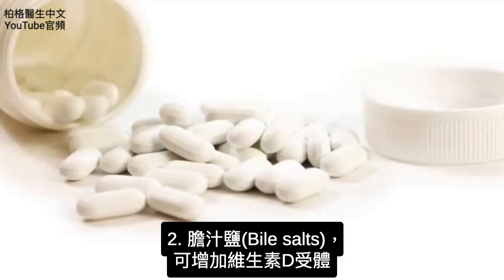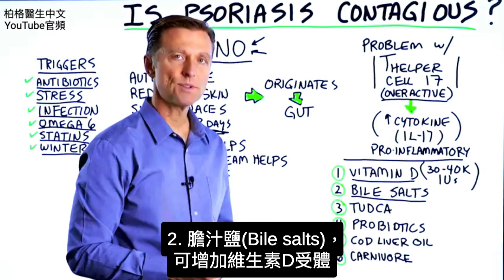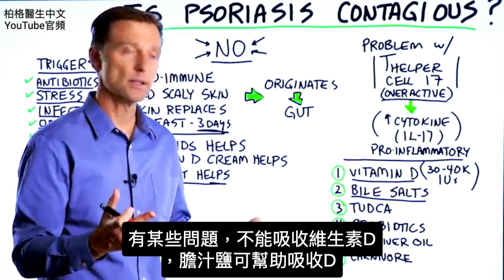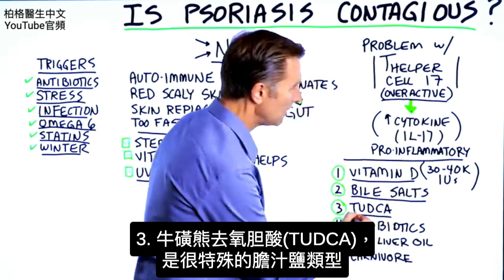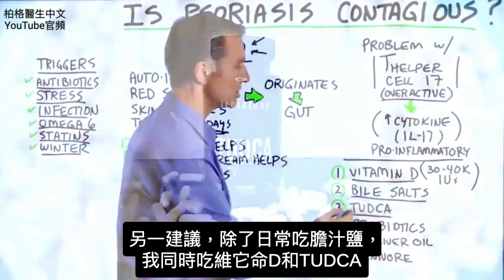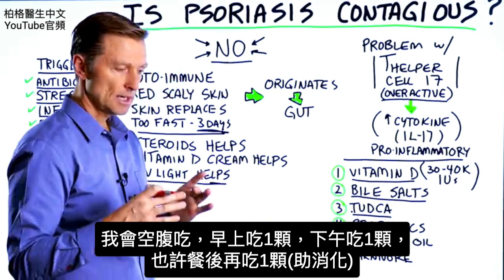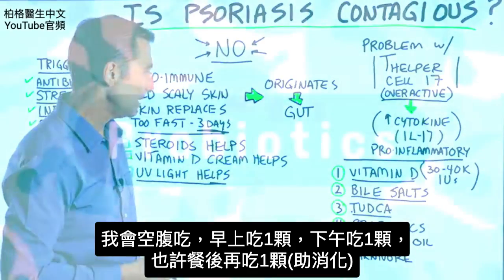The next recommendation is bile salts. Bile salts can increase the vitamin D receptor, so if there's some type of problem where you can't absorb vitamin D, bile salts can actually help you absorb it. TUDCA is a very specific type of bile salt — there are several — and this is another recommendation in addition to regular bile salts. I would take both on an empty stomach: one in the morning, one in the afternoon, and maybe one with meals.